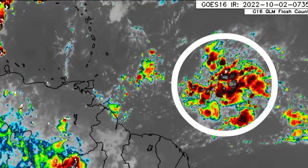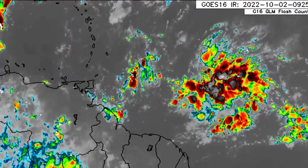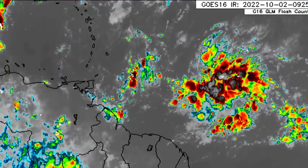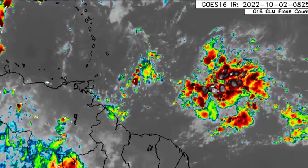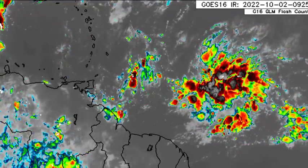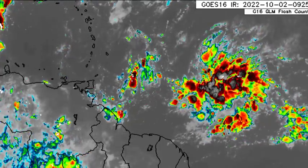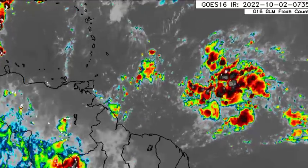First, we have this tropical wave here that is headed towards the Caribbean. We see a lot of activity with this system — a lot of convection. Regardless of whether this is actually marked for development, it is going to be making its way towards the Lesser Antilles and will be bringing along with it inclement weather conditions. Please be aware of that. Later in this video, we'll look at the timing based on what the models are expecting.